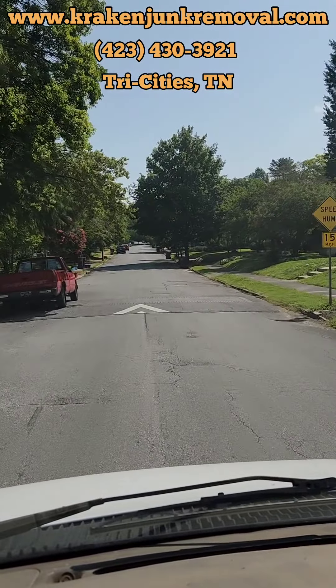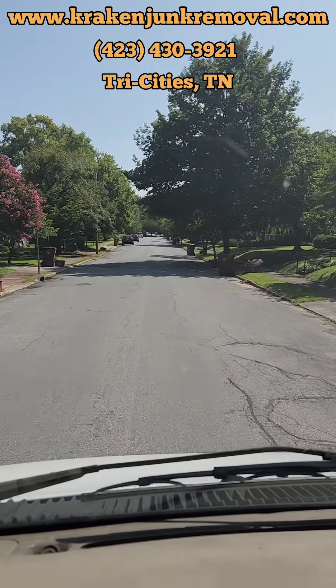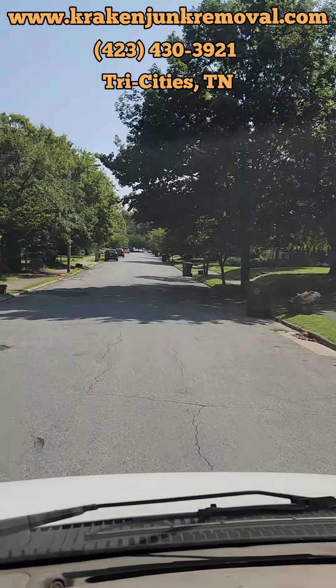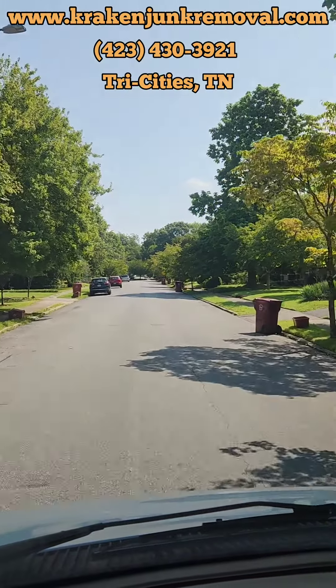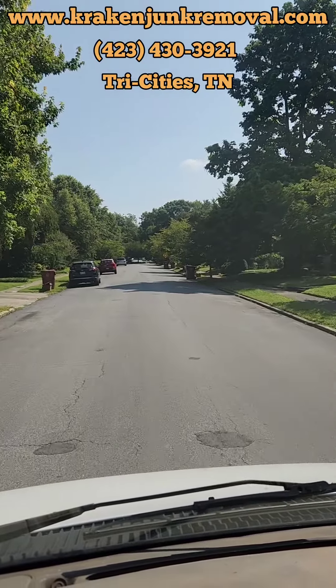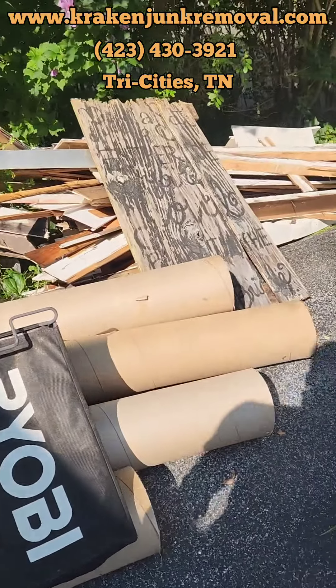So we're over here in the Tree Street District of Johnson City, Tennessee. It's a nice little area, pretty popular spot. It's actually the second call I got in the past couple of days over here. So we're pulling up here — all right, here's the pile of construction debris we got.